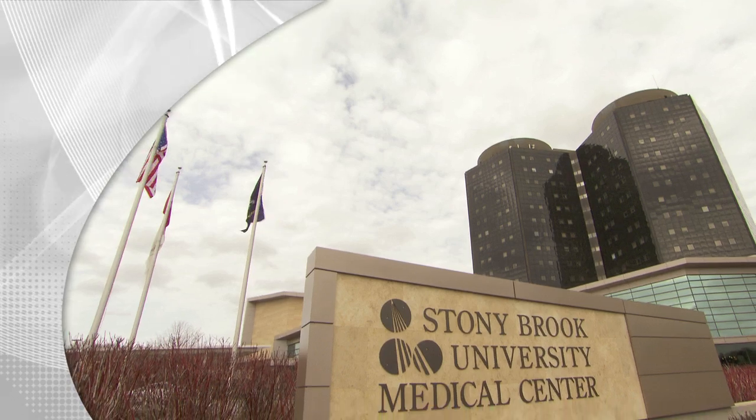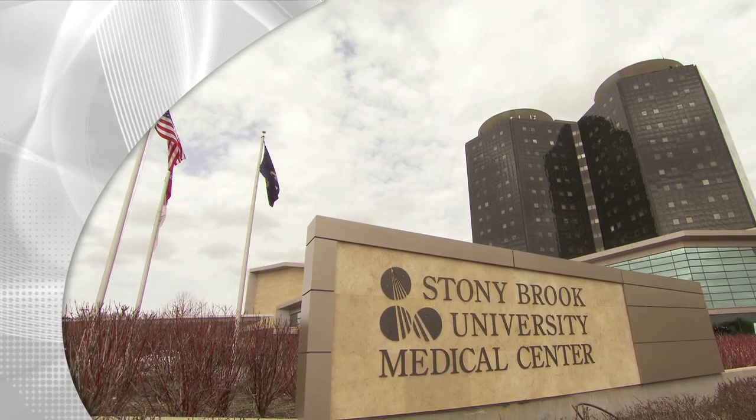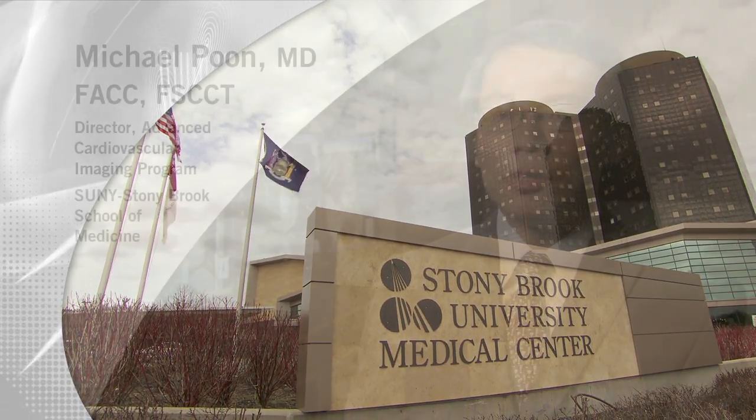Stony Brook University Medical Center has a very unique program for the evaluation of acute chest pain in the emergency room, which is different from most other hospital emergency rooms in the United States. When a patient with acute chest pain comes to the emergency room, we get one set of blood tests to exclude the possibility of acute myocardial infarction or heart attack, and an EKG to show that the patient is not having a heart attack.